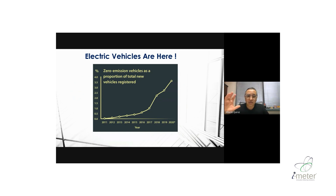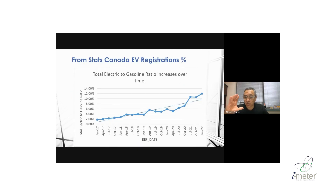Electric vehicles are here, and this was the trend back in 2020. Today, electric vehicles are increasing their share of new vehicles — this data is from January 2022. Both graphs come from Statistics Canada and show the percentage of electric vehicle registrations across Canada.